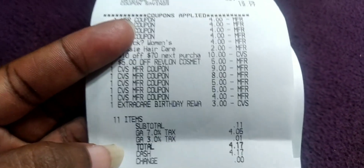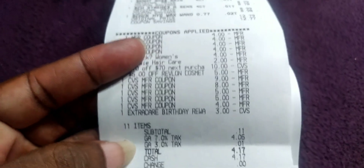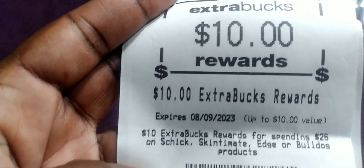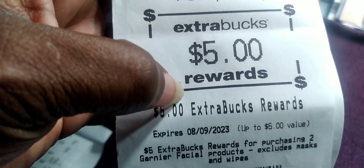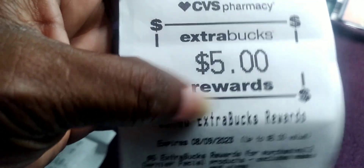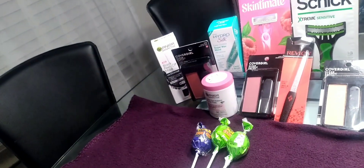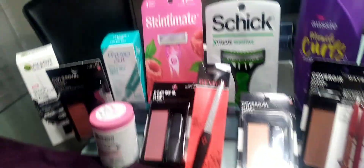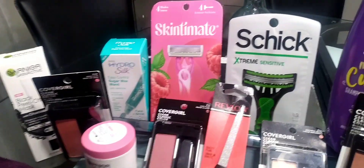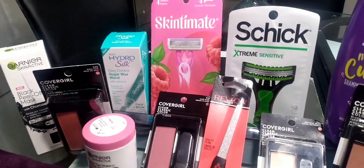I had a three-dollar birthday Extra Buck I hadn't used yet. My subtotal was 11 cents; after tax it was $4.17. We used $34 in Extra Bucks and paid $4.17 out of pocket. We got back $10 for spending $25 on Schick, got back six for buying two CoverGirl, got back four for buying two Aussie, and got back five for buying two Garnier — that's $25 back total.